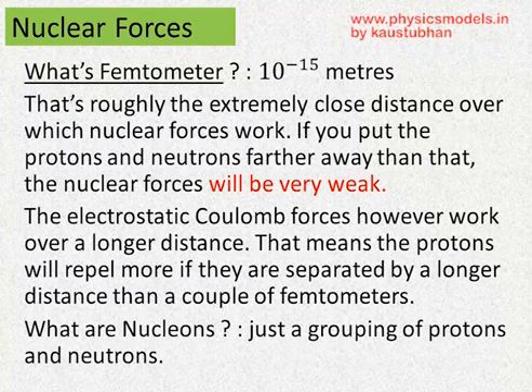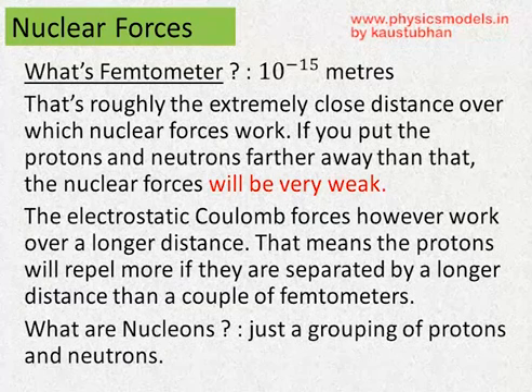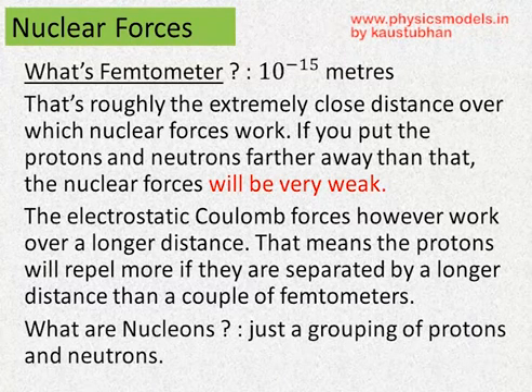Now when I say small distances, I mean femtometer. Femtometer is 10 to the power minus 15 meters. And in the nucleus, as long as these protons and neutrons are very, very close to each other, the nuclear force will be very large and it will work to keep them together. The moment they are kept separate — let's say one proton in one coffee mug and another proton in a separate coffee mug — it will not work and the Coulomb force will win over the nuclear force.